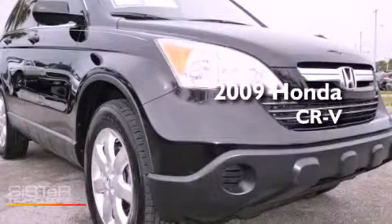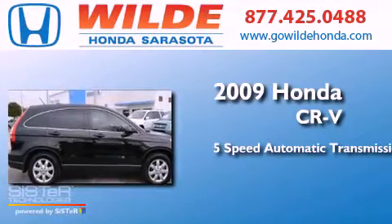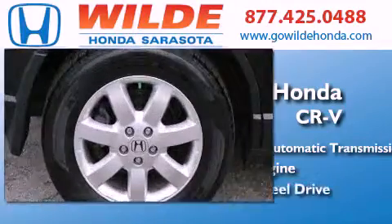This is a 2009 Honda CR-V. This crossover has a five-speed automatic transmission, an inline four-cylinder engine, and four-wheel drive.